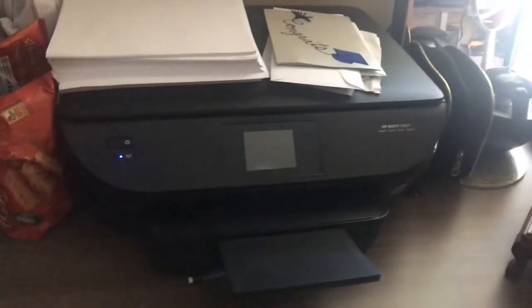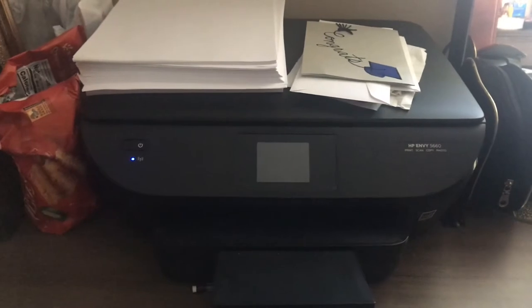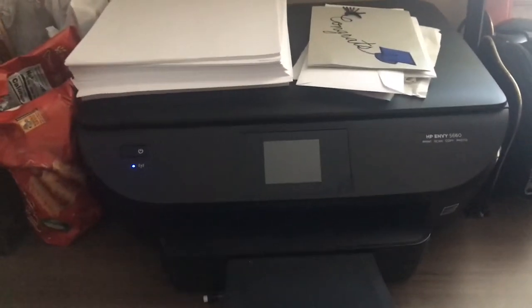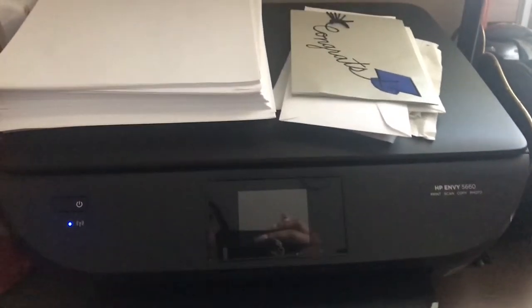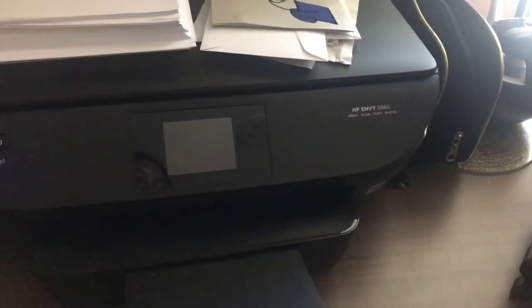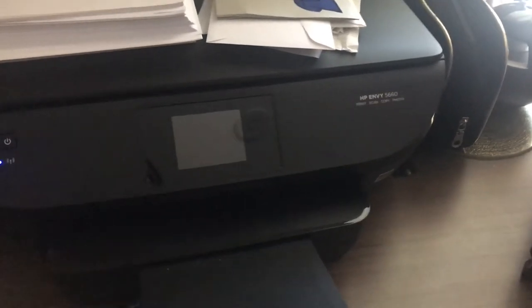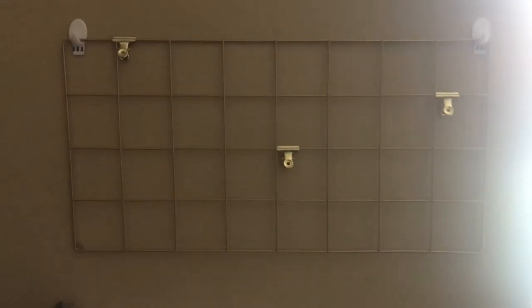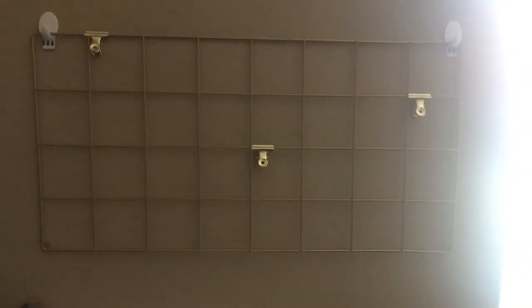Then I have some extra copy paper, and that is my printer, which is the HP Envy 5660. It can copy, scan, and fax. I got that organizer frame from I believe Five Below.